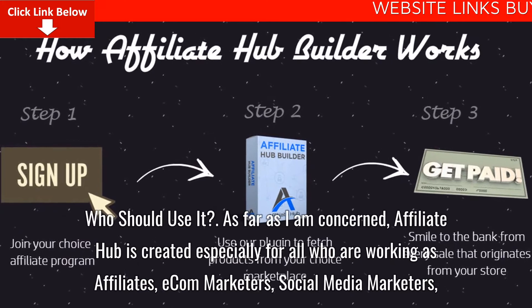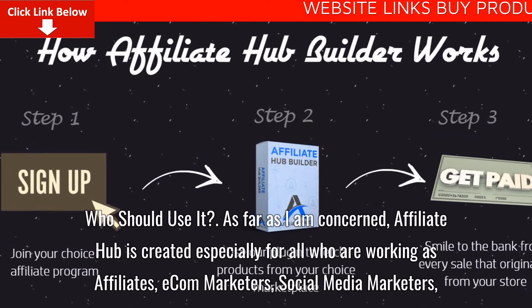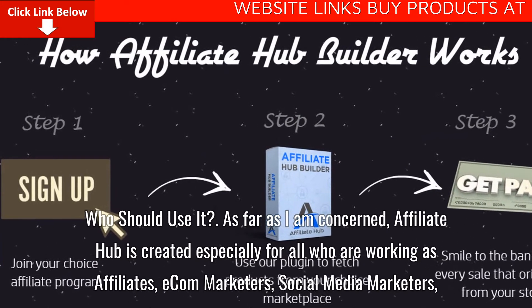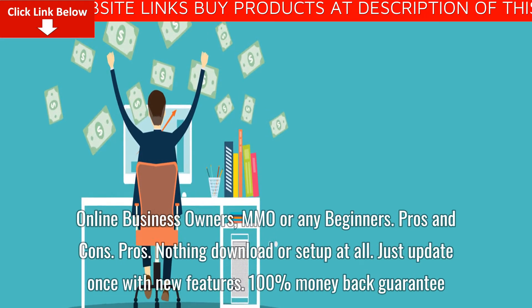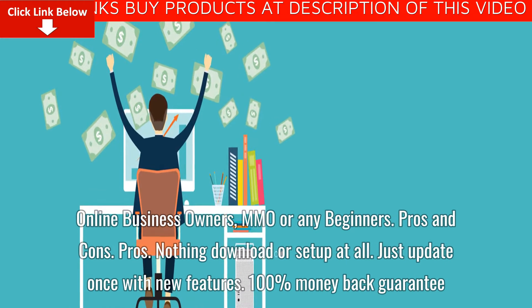Who should use it? Affiliate Hub is created especially for all who are working as affiliates, e-commerce marketers, social media marketers, online business owners, MMO marketers, or any beginners.